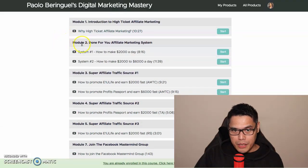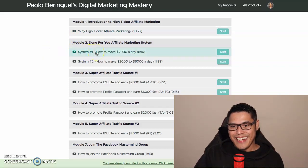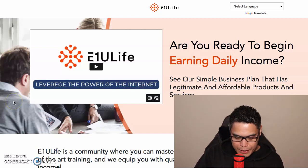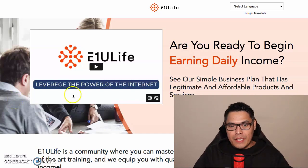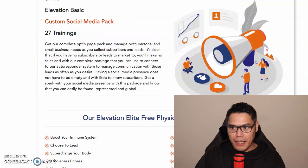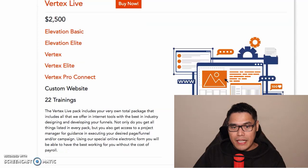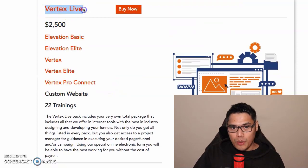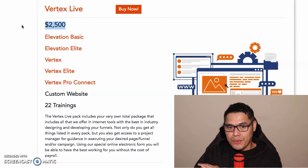You can enroll in this course for free — one hundred percent free. Go to module number two: the done-for-you affiliate marketing system — 'How to Make Two Thousand Dollars a Day.' Inside that video there's a link that takes you to the company we are promoting, called E1U Life. The most popular option, and what I recommend if you want to make the big two thousand dollar commission, is Vertex Live — a one-time payment of two thousand five hundred dollars.